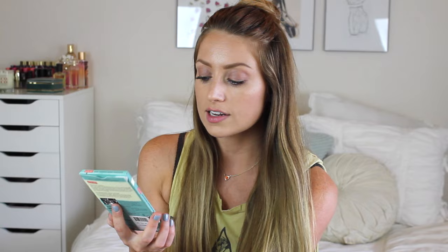The next chocolate bar is by Alter Eco — it's their dark coconut toffee organic chocolate with butter and sea salt. It's crunchy and toasted, organically grown and fairly traded, USDA organic and fair trade certified. This one tastes just like a Toblerone bar. It's also soy free, gluten free, non-GMO, no artificial flavors, and no emulsifiers. On the back it talks about farmers who gave up illegal cocoa to grow prosperous cacao and reforest the Amazon. I like that these companies are for a good cause — it makes me feel better about eating chocolate.